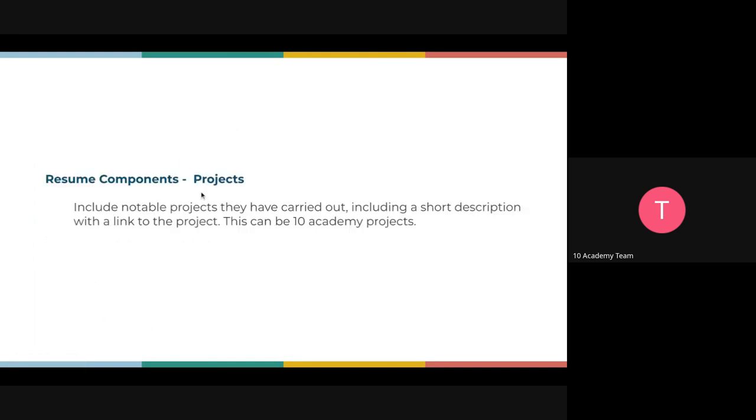Resume component five is projects. Include notable projects you've carried out, with a short description and a link to the project. This can be an academic project; of course those should also be highlighted under work experience.